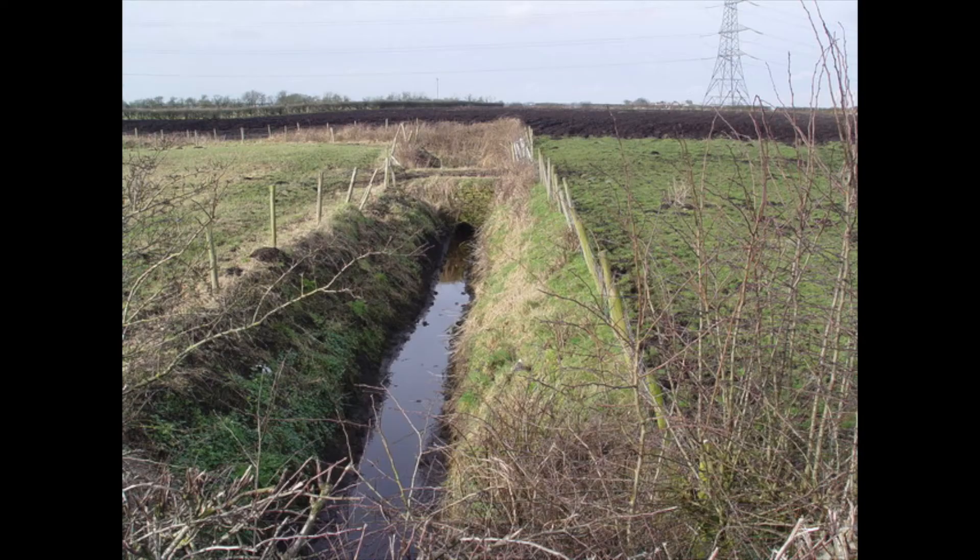Underground drainage speeds up the water cycle and can prevent roads from flooding. This is a human addition which helps prevent flooding in urban areas.